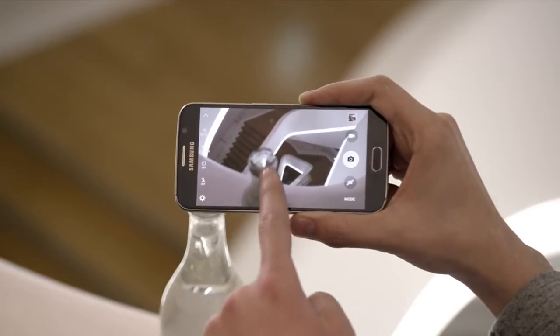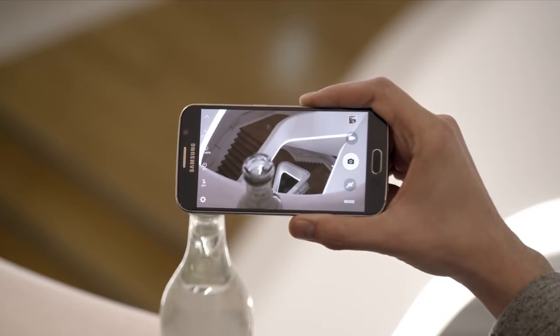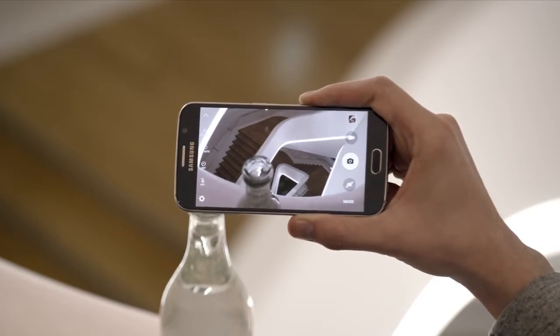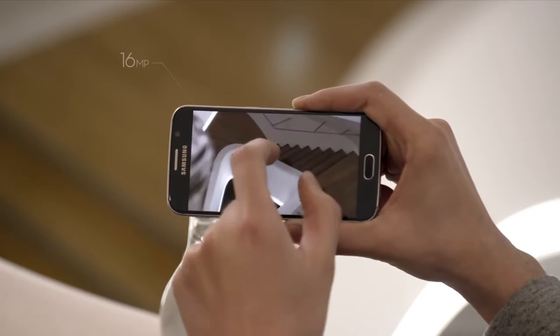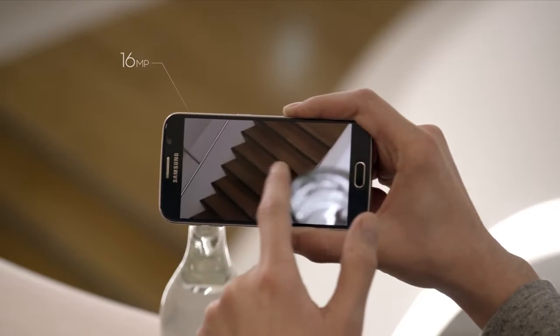The S6 has improved autofocus, allowing you to get your subject into focus very quickly, no matter where they are in your frame. If you zoom in, you see just how crisp and clear these photos really are, thanks to that 16 megapixel rear cam.